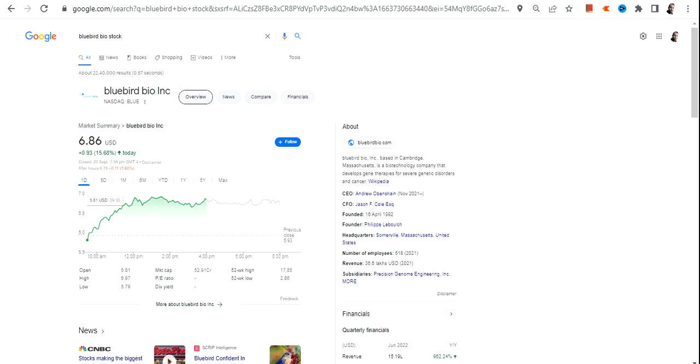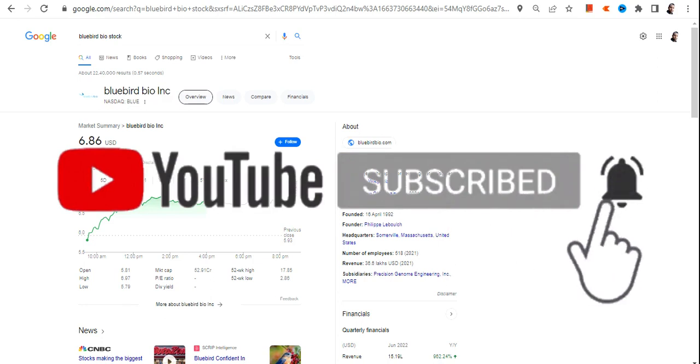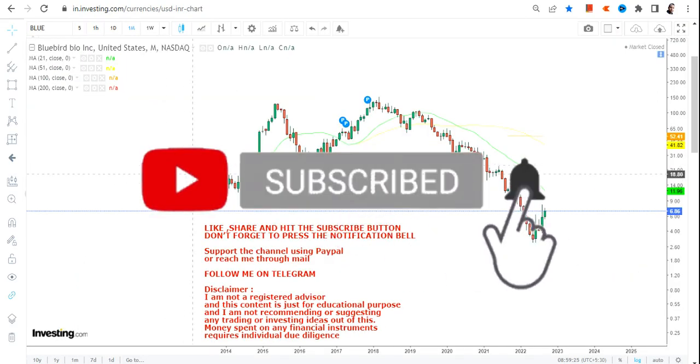Hello friends, welcome to my channel and thanks for watching this video. In this video we are going to discuss about BLUE stock, or bluebird bio inc. If you are looking at this stock, consider it for a trading swing purpose — nothing more than that, nothing less than that.